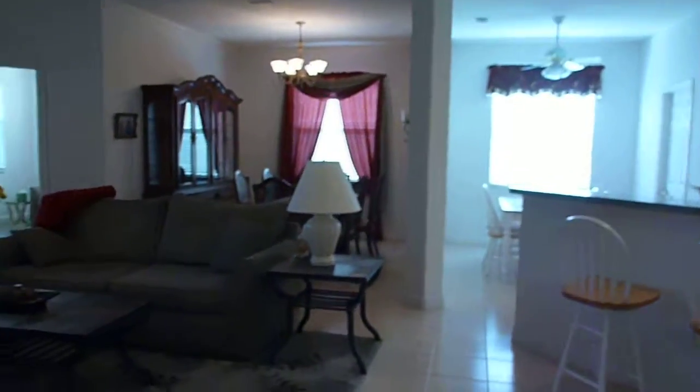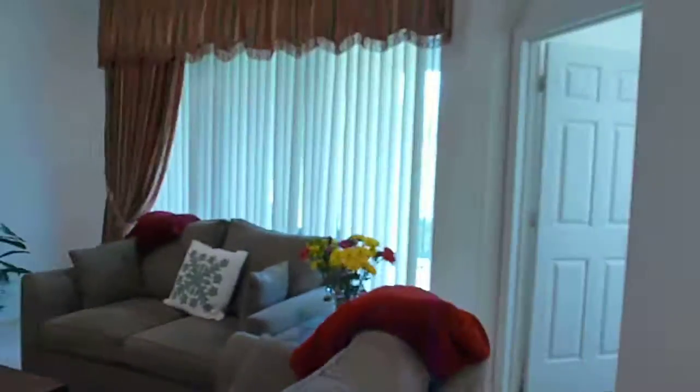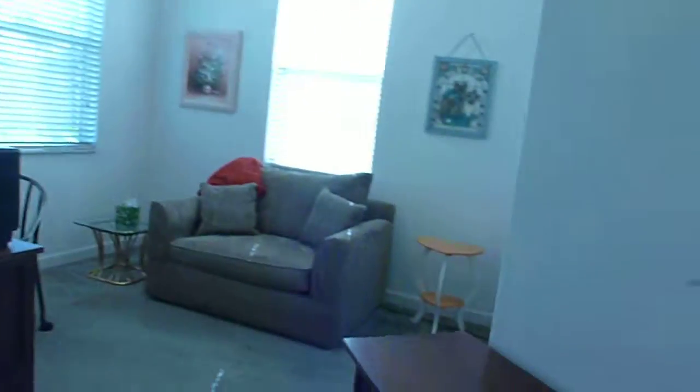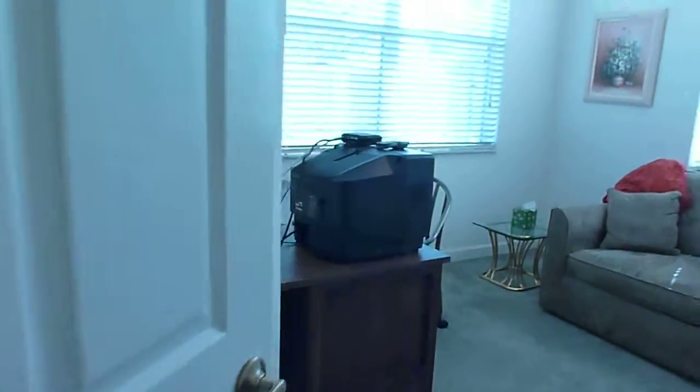The master bedroom is here. Walking out to the third bedroom in the back, which is kind of small because of the way the walls are cut off. As you can tell, I'm not too thrilled about this house.